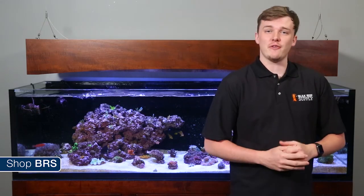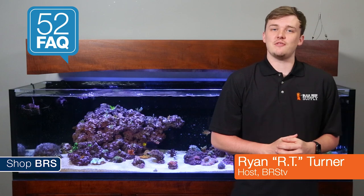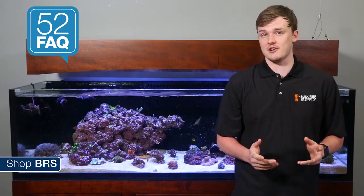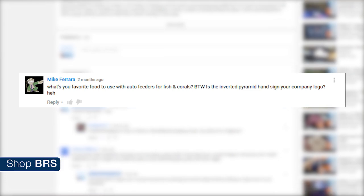Today on BRStv 52 FAQ we're talking fish food and auto feeders. Hi, I'm RT, one of your hosts of BRStv, with another episode of 52 FAQ where each week we answer your questions from our popular 52 weeks of reefing series. This week we're answering Mike Ferreira's question from week 39: what's your favorite food to use with auto feeders for fish and corals?